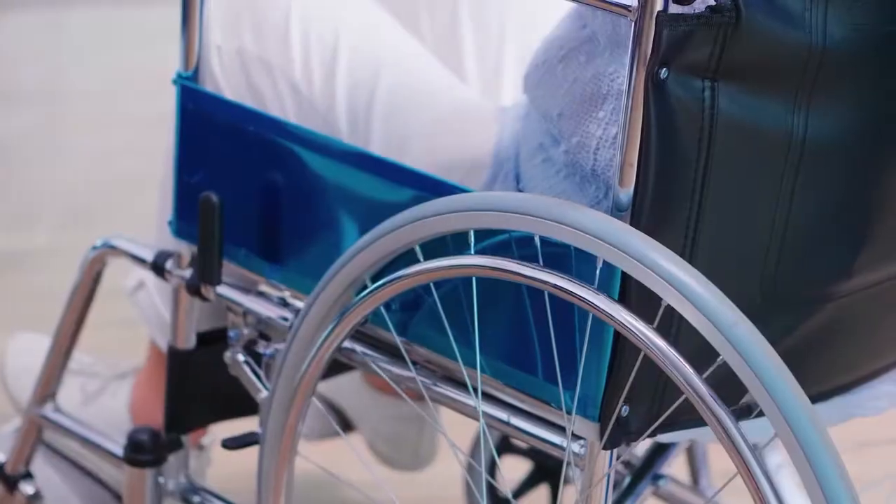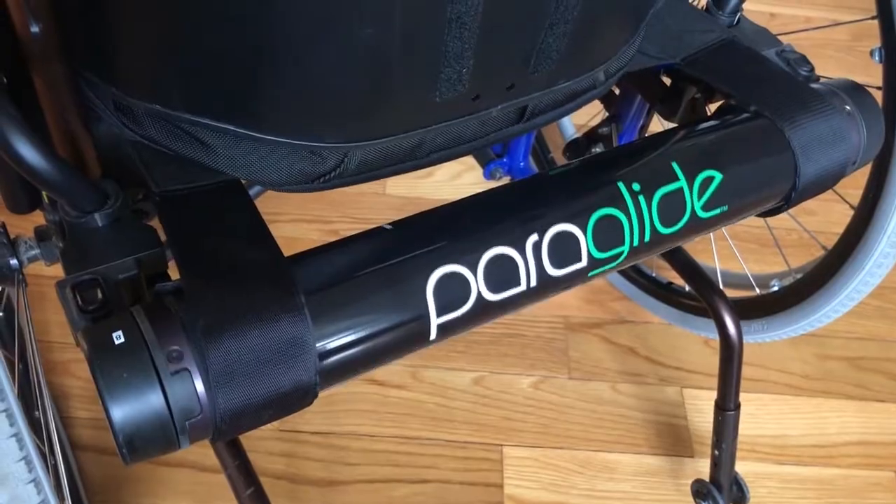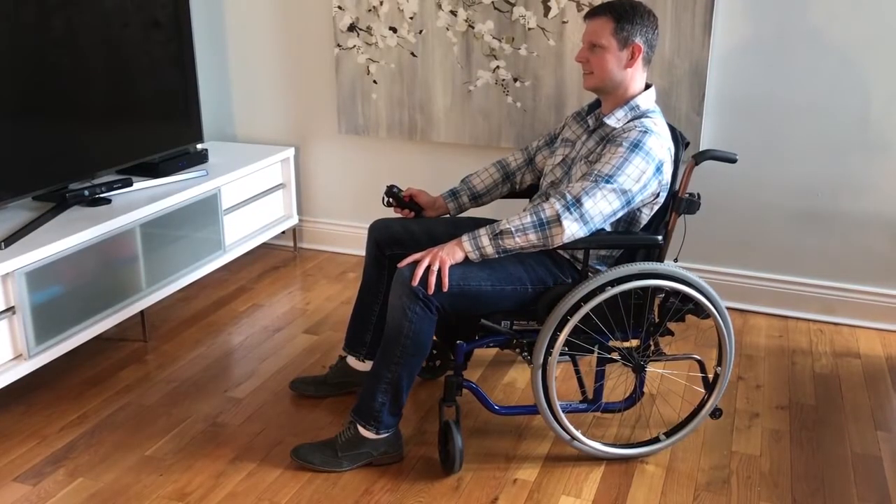Our innovation is an attachment that attaches to any pre-existing wheelchair, and it allows the wheelchair user to reposition their own posture without the need of a caregiver.